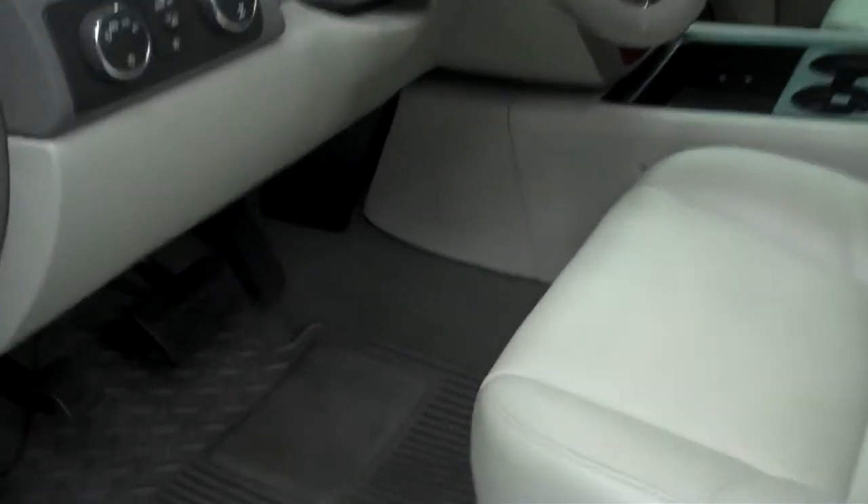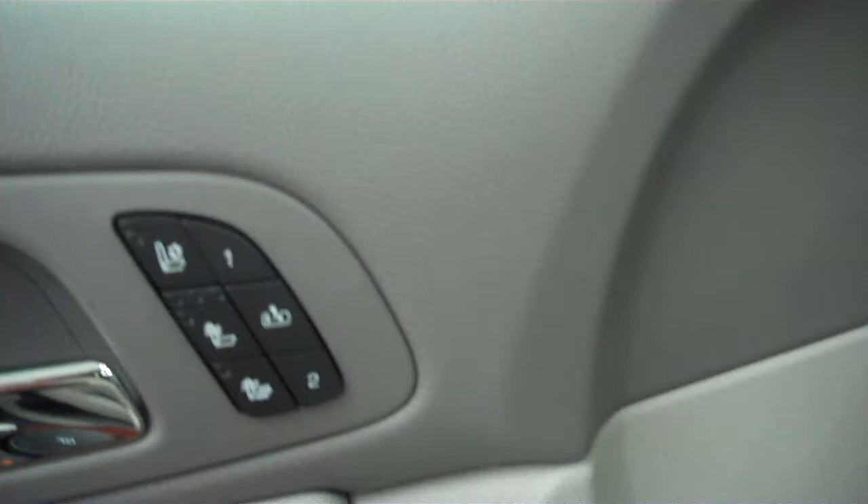In the LTZ package, you get the gray interior. This has nice clean seats. Seats don't have any rips or tears. These are power seats, as well as heated seats.